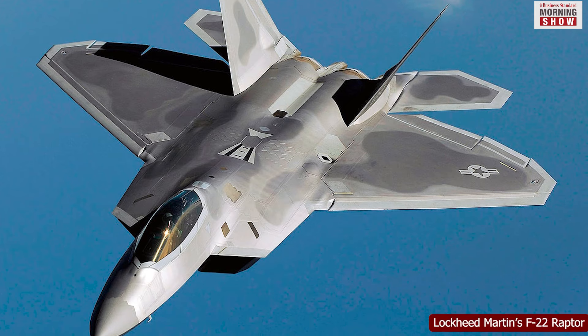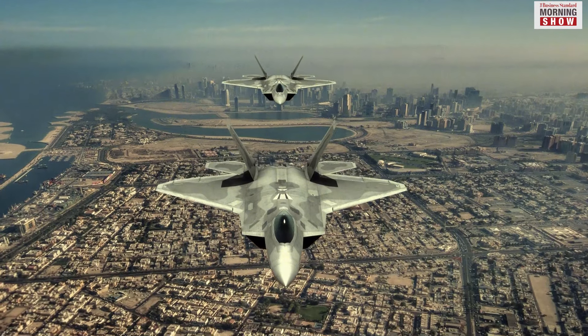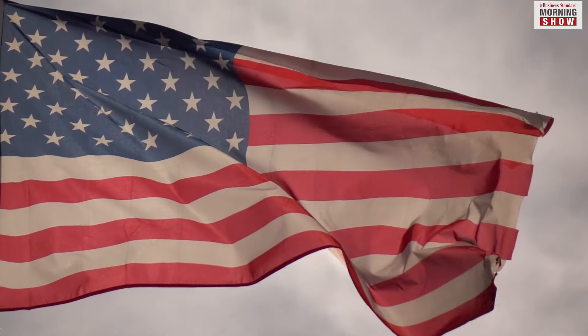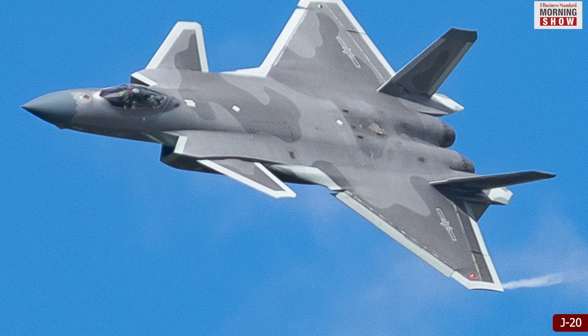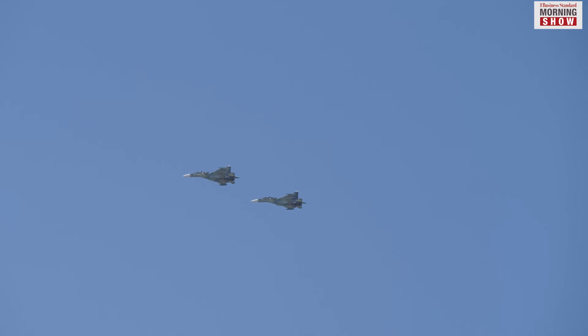In 2005, with Lockheed Martin's F-22 Raptor, the US became the first country to field an operational fifth-generation fighter. Currently, only the USA with the F-22 and F-35, Russia with the Sukhoi 57 and China with the J-20 have fifth-generation fighters in service.